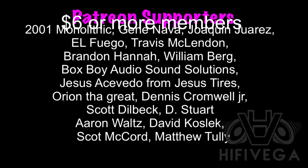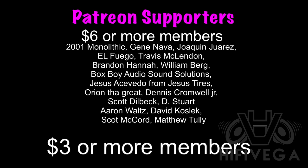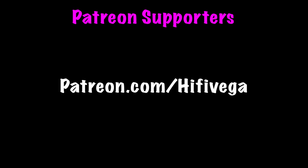I look forward to seeing you on the next video. I'd like to thank all my Patreon supporters, with a special shout out to the six-star-or-more members: 2001 Monolithic, Gene Nava, Joaquin Juarez, El Fuego, Travis McClendon, Brandon Hanna, William Berg, BoxBoy Audio Sound Solution, Jesus Tires, Orion the Great, Dennis Cromwell Jr., Scott Dilbeck, Dee Stewart, Aaron Waltz, David Kozlik, Scott McCord, and Matthew Tully. For as little as $2 a month you can join the team and help me reach my goal of $200 a month to do an exclusive Patreon-only monthly podcast. Check me out at patreon.com/hifivega.